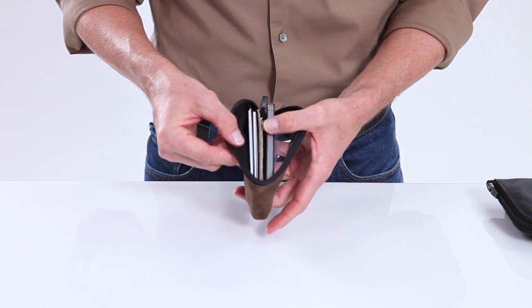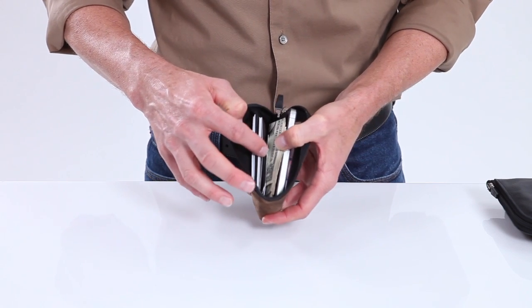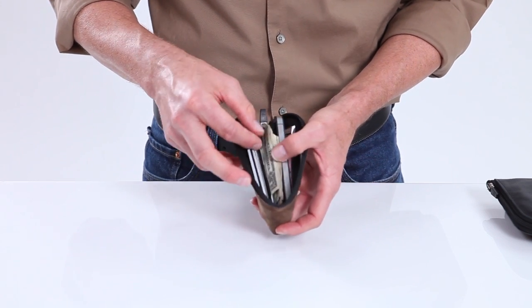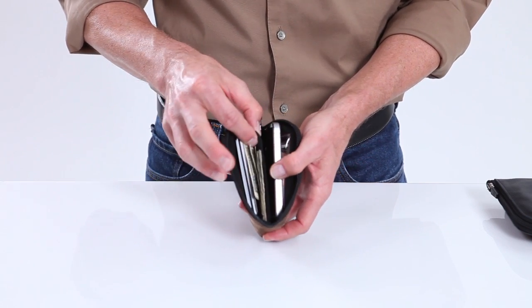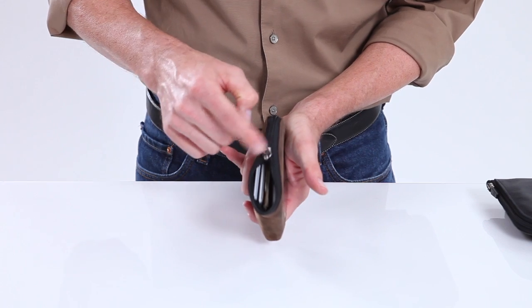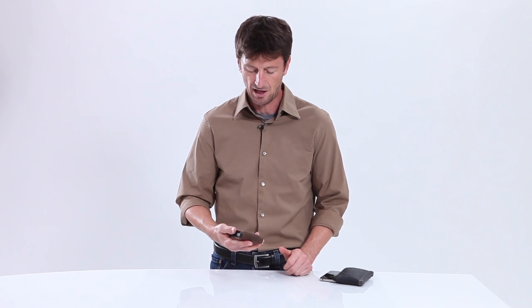The inside is organized very similar to our current wallet. We have two slots for credit cards or business cards, we have a section for cash and receipts, and then we have a little padded divider here that keeps your iPhone nicely separated from everything else and planted against the window. It too has a zipper so nothing's going to fall out, and it locks shut so that once it's closed nothing's going to fall out of there.